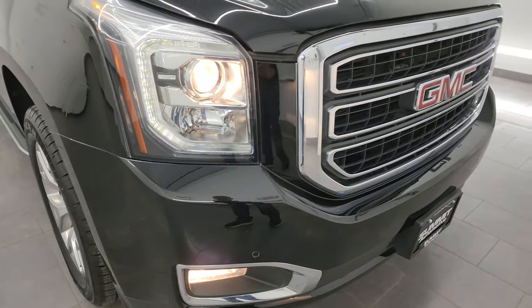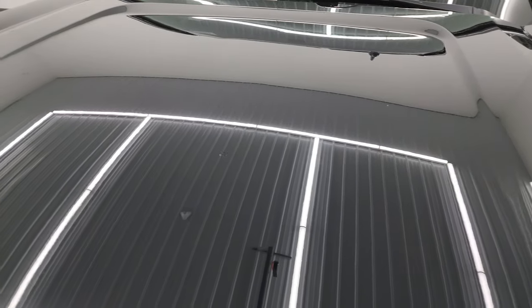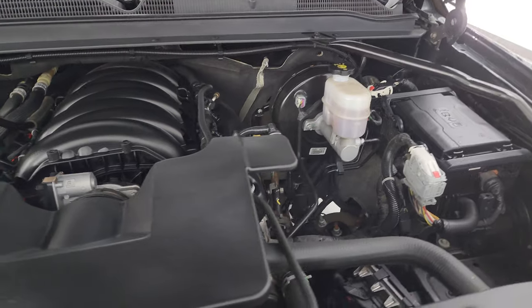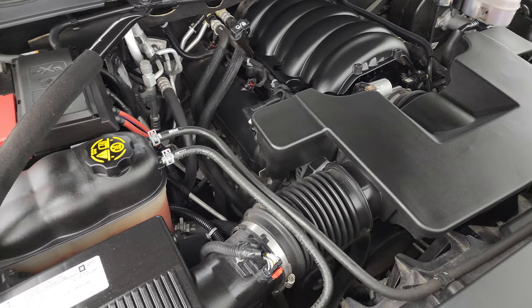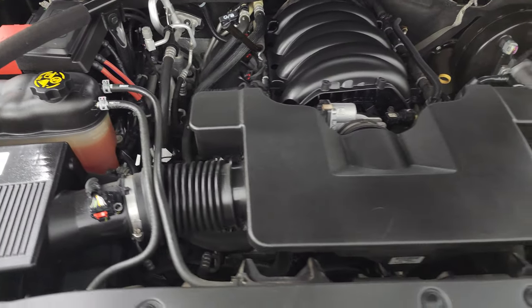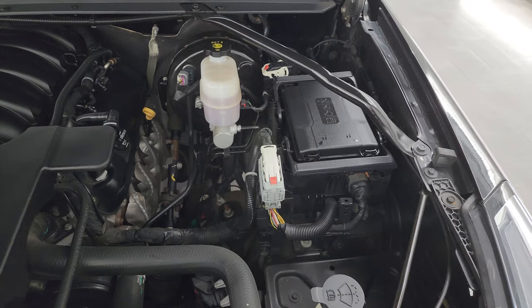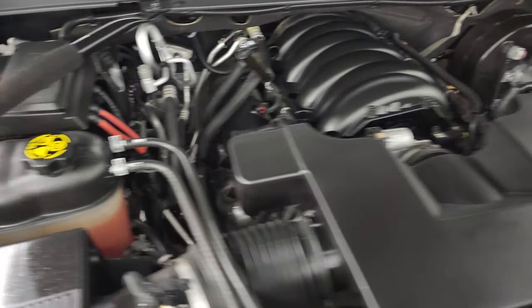I think it's in fantastic condition. All the lights are working very nicely. Under the hood, we have the 5.3 liter V8 gas engine. Engine bay is very clean, runs very smooth. This vehicle has been fully safetied and inspected by our service shop, has a fresh oil and filter change, all the fluids have been checked and topped off, and it is 100% ready to go.